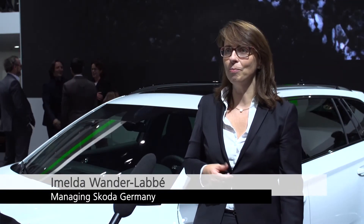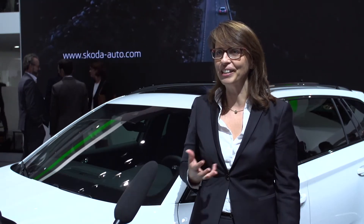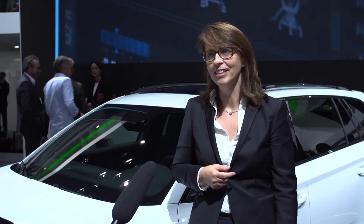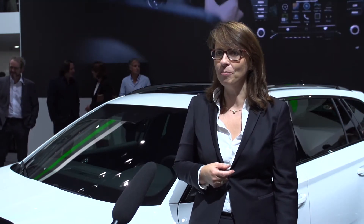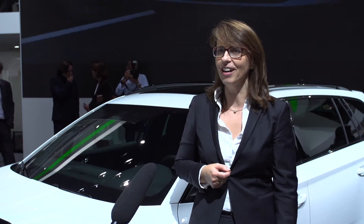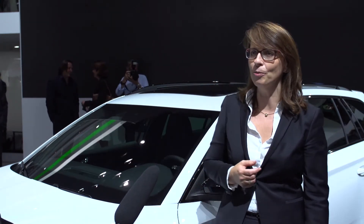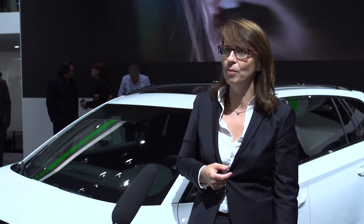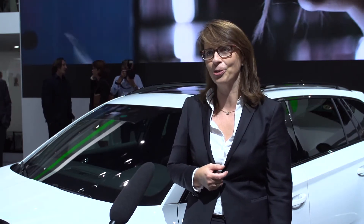The Superb is a great success. Our flagship produces new emotions with style, and our customers feel the same way. We only introduced the sedan at the beginning of the year, and already we have many new orders. The estate is now here as a world premiere on the stage, but has already been ordered since June. The first orders are a really great start — we're very pleased.